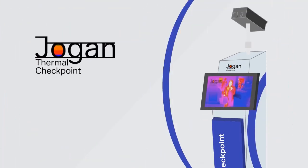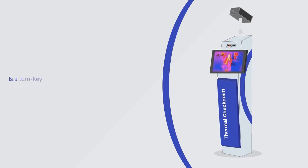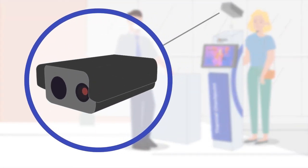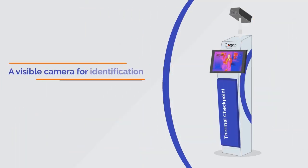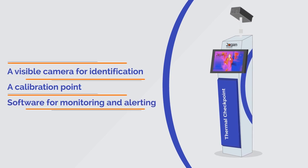Jogan Thermal Checkpoint, made and assembled in the USA, is a turnkey, kiosk-based system that can be either fixed mounted or on wheels. It consists of a precision infrared thermal camera in a stabilized housing that maintains a constant temperature around it, a visible camera for identification, a calibration point, and software for monitoring and alerting.